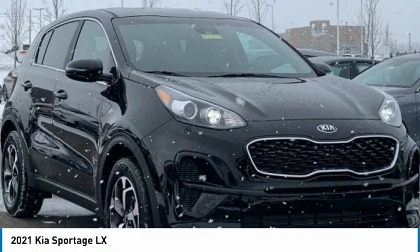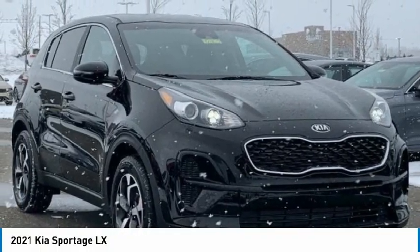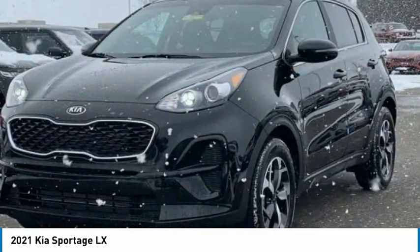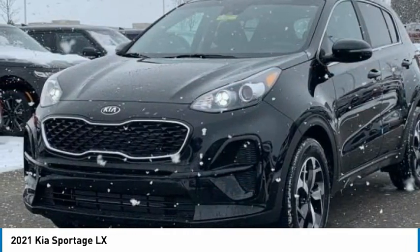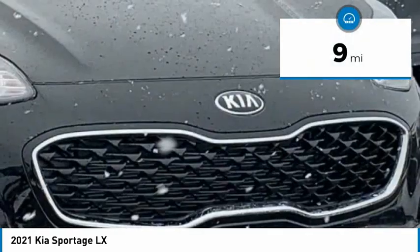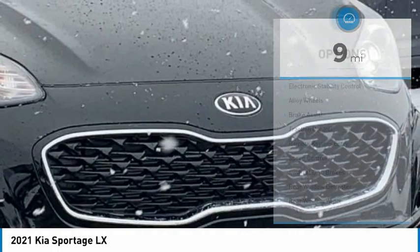The 2021 Sportage. With its sleek and stylish exterior and its roomy feature-laden interior, the Sportage both looks good and performs well on the road. This vehicle has less than 100 miles. Here are some of this vehicle's great options.